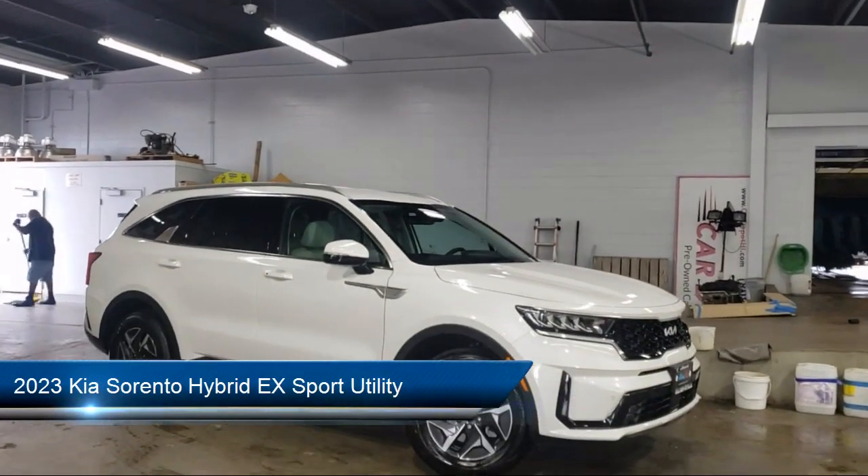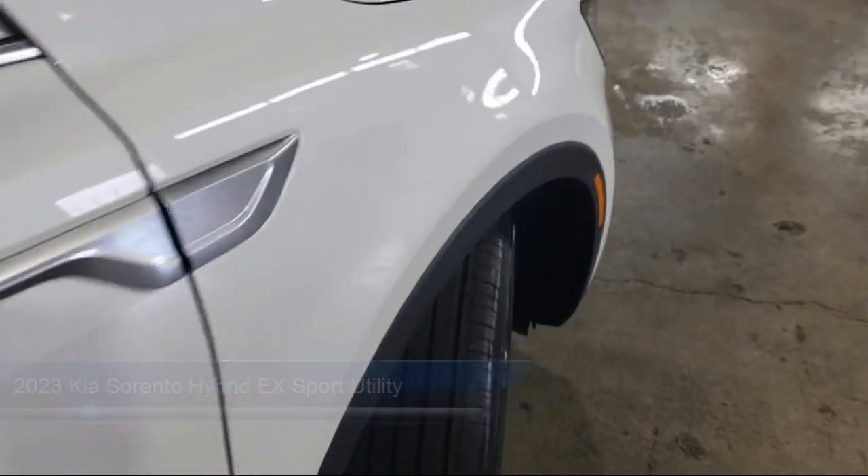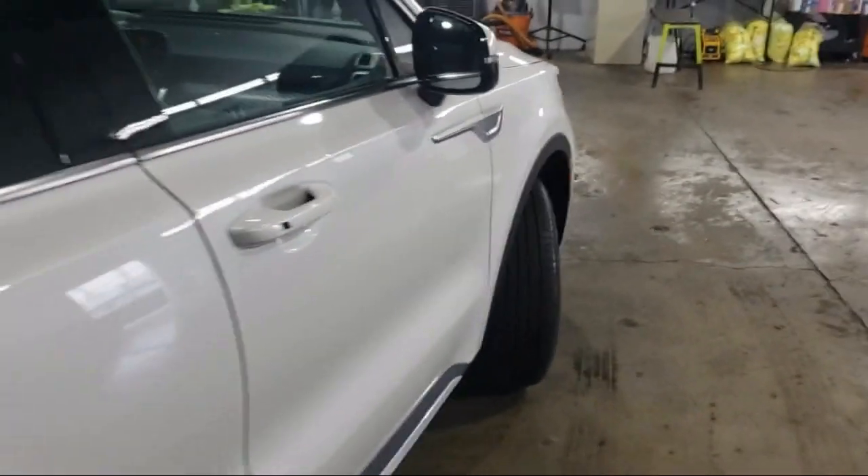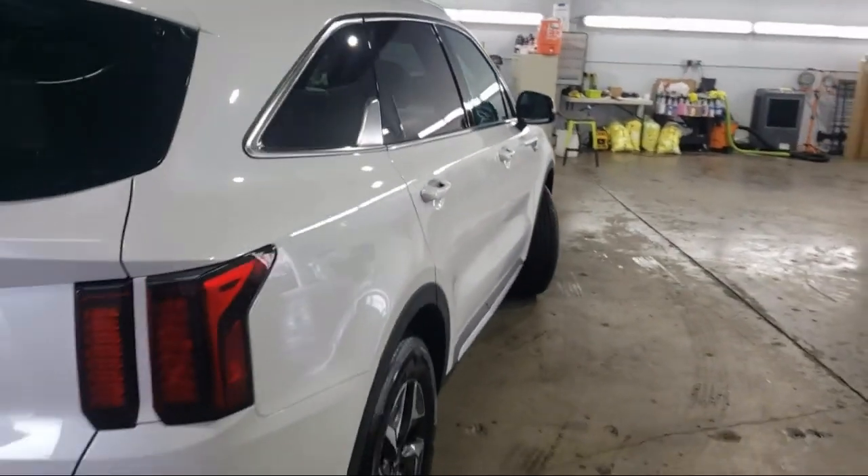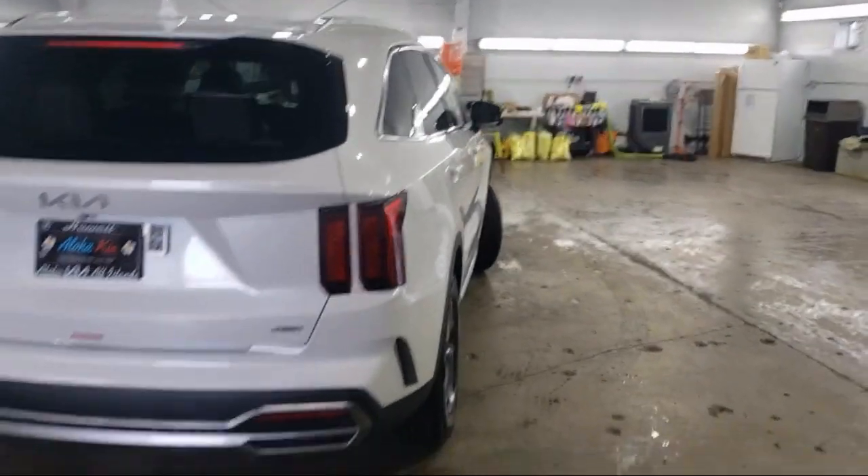It comes equipped with navigation, AM-FM HD Radio Sirius XM audio system, rear view camera, auto high beam headlamp control, third row seating, and a leather steering wheel with auto tilt-away.